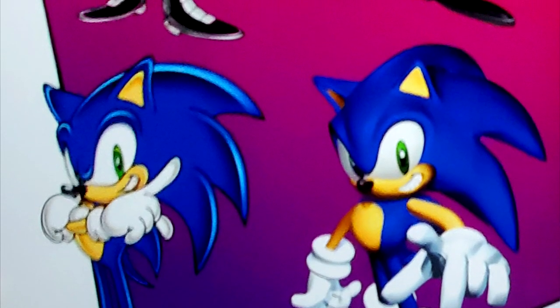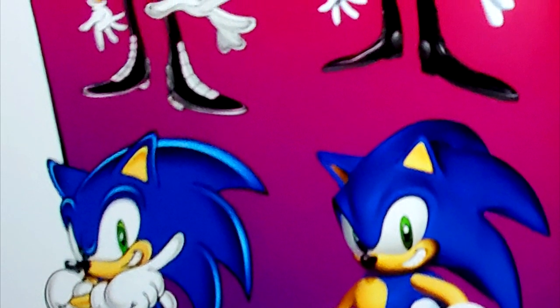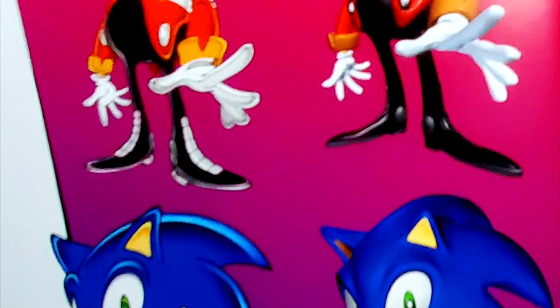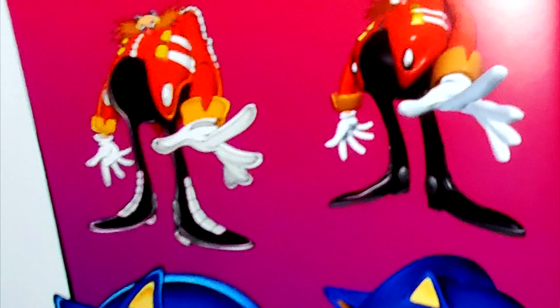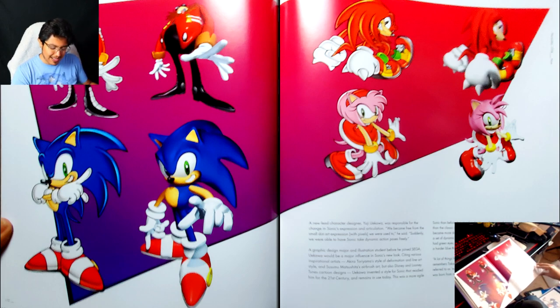A new lead character designer, Yuji Uekawa, was responsible for the change in Sonic's expression and articulation. 'We became free from the small dart art expression with pixels we were used to,' he said. 'Suddenly we were able to have Sonic take dynamic action poses freely.' A graphic design major and illustration student before joining Sega, Uekawa would be a major influence in Sonic's new look, citing various inspirational artists — Akira Toriyama's style of deformation and line art, and Susumu Matsushita's airbrush art, but also Disney and Looney Tunes cartoon designs.